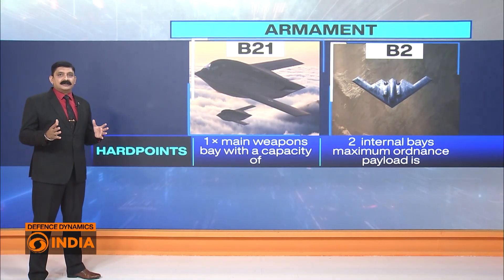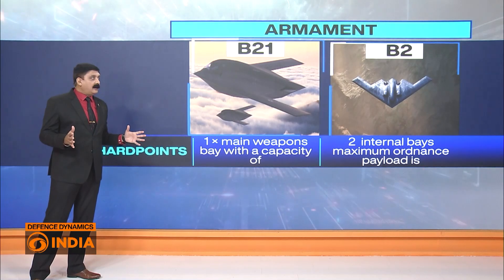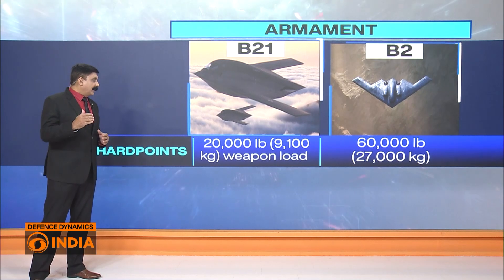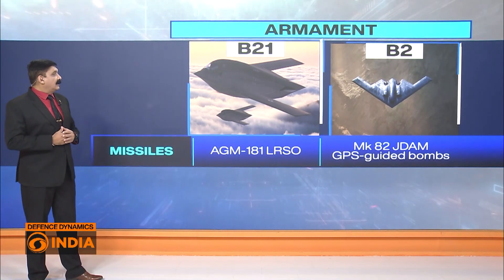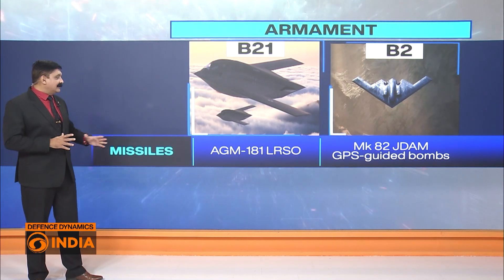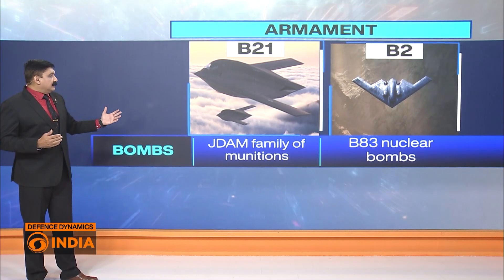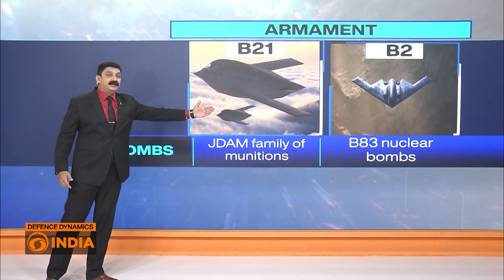Now let's talk about the armament of these two aircraft. First, the hardpoints: the B-21 has one main weapons bay, while the B-2 has two weapon bays to carry maximum ordnance payload. The B-21 carries 20,000 pounds of ordnance, while the B-2 carries 60,000 pounds. As for armament, both have a similar profile — both can carry AGM-181 LRSO missiles, Mark 82 JDAM GPS-guided bombs, and various other JDAM family munitions.